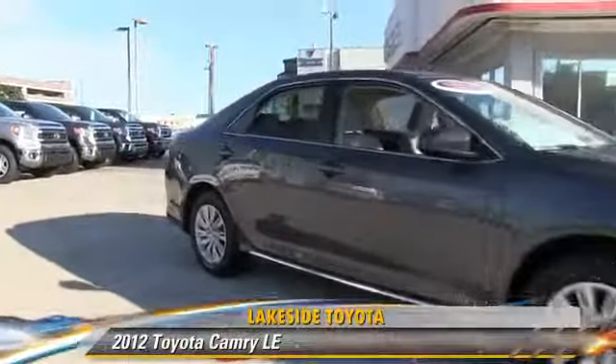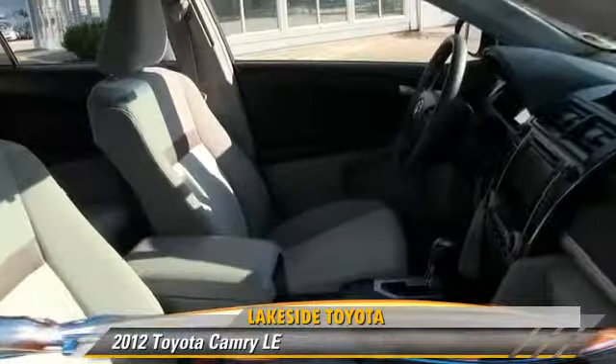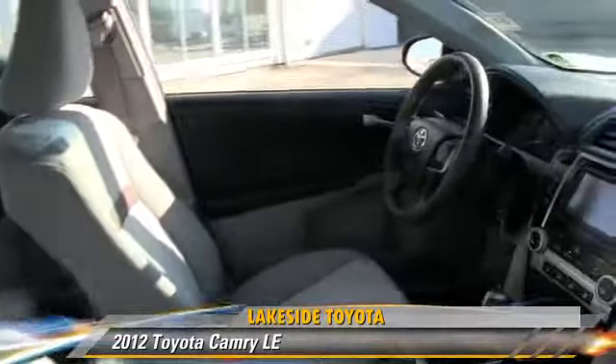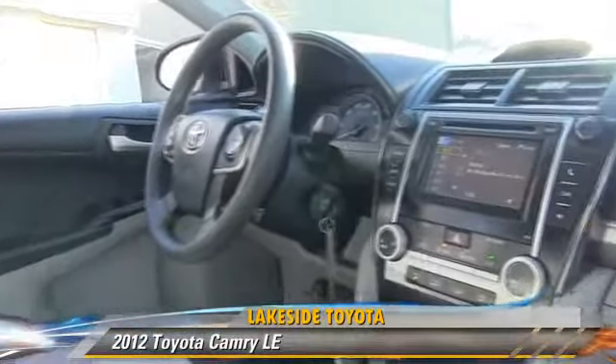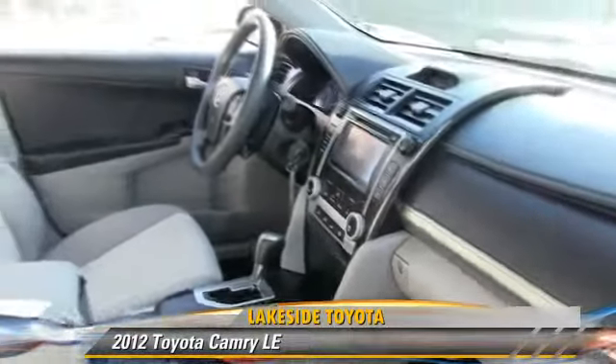The 2012 Toyota Camry LE, powered by a 2.5-liter four-cylinder engine with a six-speed automatic transmission. This vehicle, with fewer than 30,000 miles on the odometer, gets up to 35 miles per gallon.